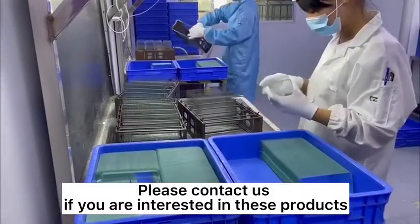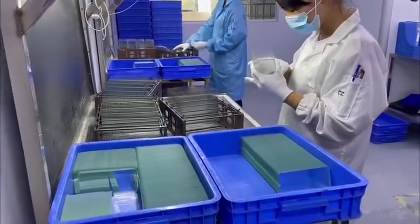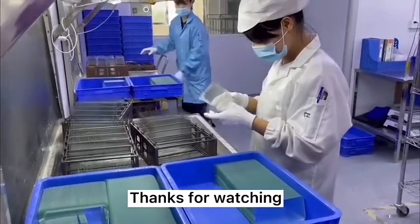Please contact us if you are interested in these products. Thanks for watching.